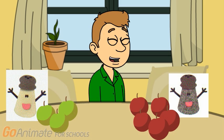So, if Mr. Salt has 3 apples and Mrs. Pepper has 5 apples, then who has more apples? Mrs. Pepper. Right. Mrs. Pepper has more apples, because 5 is more than 3.